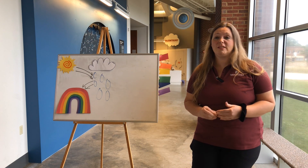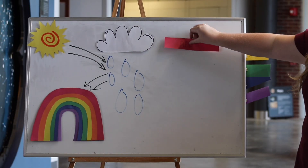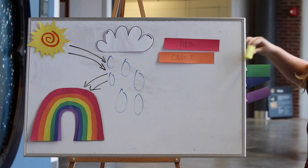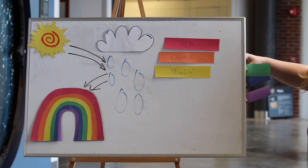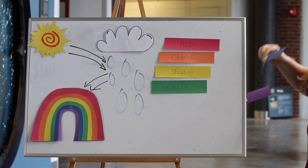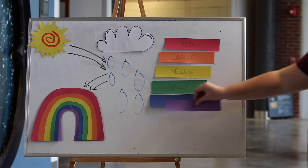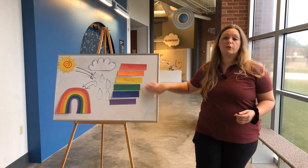Rainbows will always come in a very specific order, and it will always be in the order of red, orange, yellow, green, blue, and then violet. Every single rainbow comes in this order of colors.